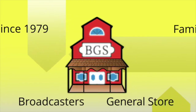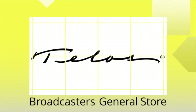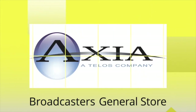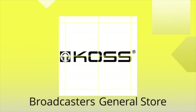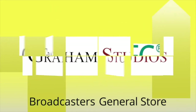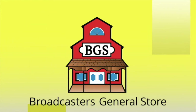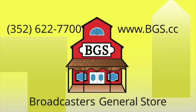Since 1979, Broadcasters General Store has been a leading source of broadcast equipment and services. Whether it's a complete studio rebuild or a handful of connectors, BGS takes care of everything. Family-owned since its inception, the business is now being run by the second generation of the Shute and Kirsten family. We coordinate ordering from over 600 manufacturers' products and arrange delivery and staging of projects through reputable installers to deliver complete systems. Contact us today at 352-622-7700 or www.bgs.cc.